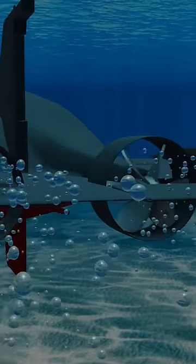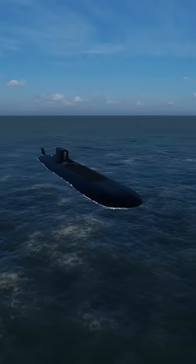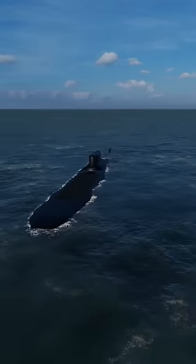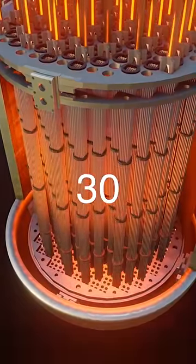The Typhoon's propulsion system is powered by nuclear power. One of the main advantages of nuclear-powered submarines is they do not require refueling. When one of them enters into service, it will be commissioned with enough uranium fuel to last more than 30 years.